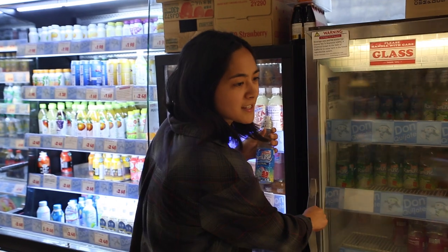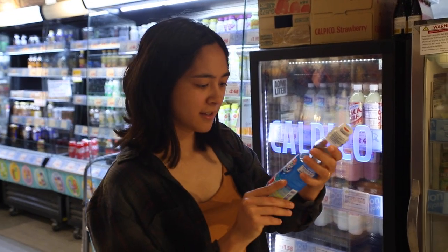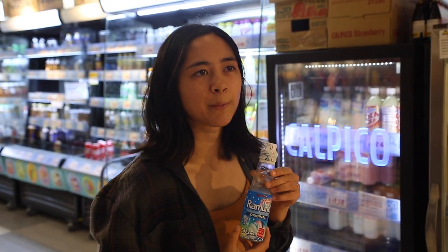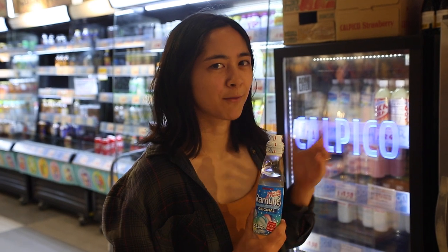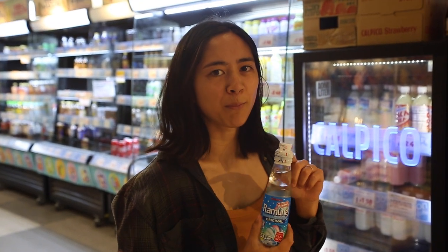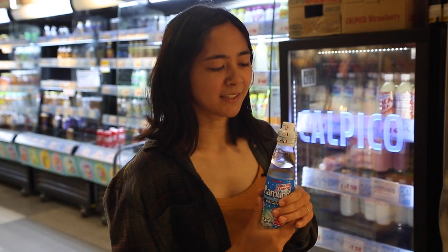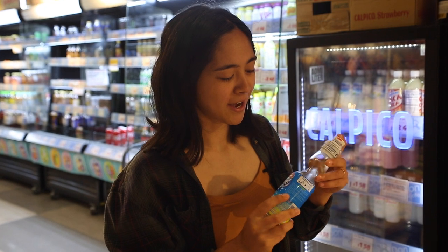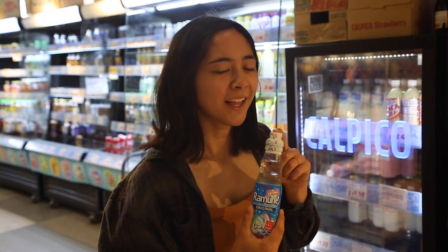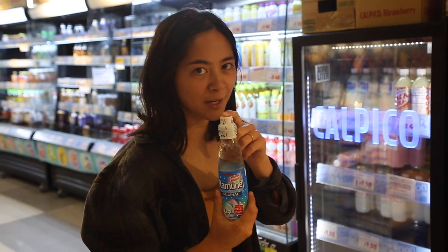I was hoping to find this — this is Ramune. It's like a soda. I want to say it kind of tastes like bubble gum, but that's not really doing it justice because bubble gum is kind of a gross flavor usually. There's a marble inside and you use the plastic lid to push the marble through. I used to always drink these as a kid. I don't really drink soda anymore, but because of the nostalgia factor I'm gonna pick this up today.